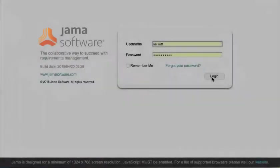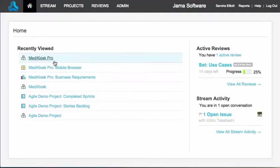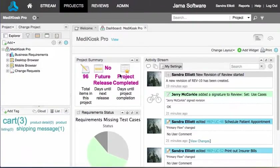Go to your JAMA URL using any modern browser to log in. Your home page provides a quick view of what you're working on. When you open a project, you'll see a dashboard with high-level information about the project's progress.